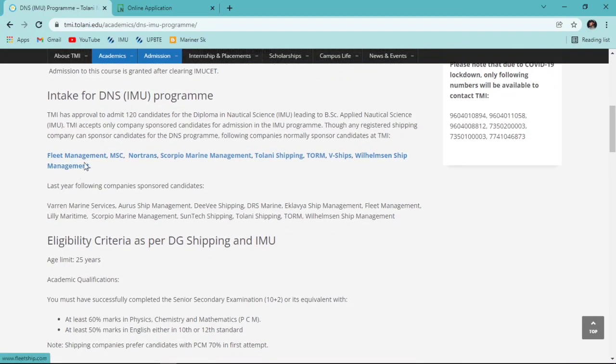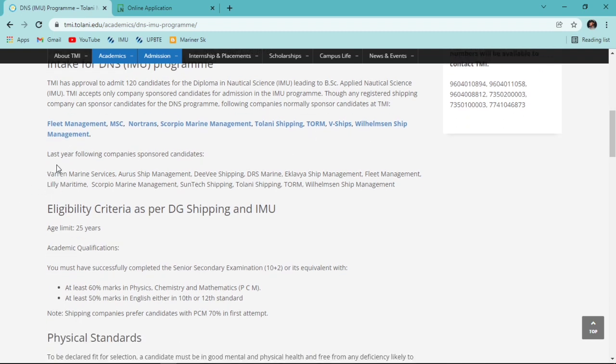These are some of the leading companies that provide sponsorship to cadets at Tolani: Fleet Management, MSC, Nautran, Scorpio, Tolani Shipping, Tom VC, and Flamson Ship Management. These were the companies present at my time.